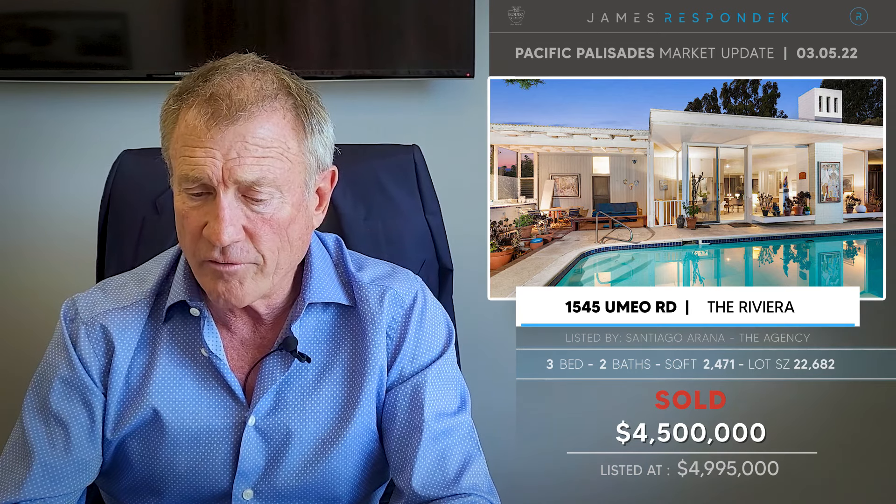Also in the Riviera, a mid-century property at 1545 Umeo sold for $4.5 million. Roughly 2,500 square feet on a 22,682 square foot lot.